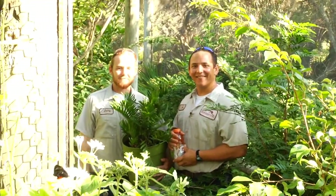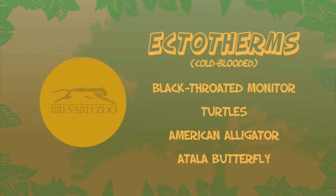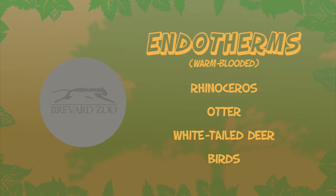Look at them flutter around! It looks like the cold-bloods really blew away the warm-bloods. Ectotherms take the gold. Endotherms finish strong with the silver.